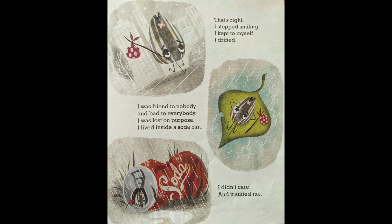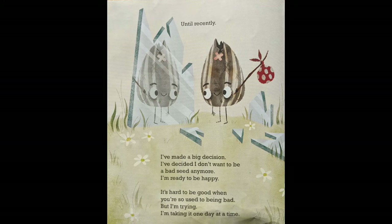I stopped smiling. I kept to myself. I drifted. I was a friend to nobody and bad to everybody. I was lost on purpose. I lived inside a soda can. I didn't care, and it suited me. Until recently. I've made a big decision. I've decided I don't want to be a bad seed anymore. I'm ready to be happy. It's hard to be good when you're so used to being bad. But I'm trying.